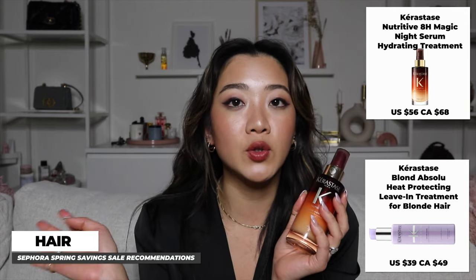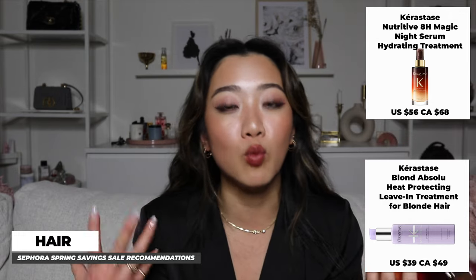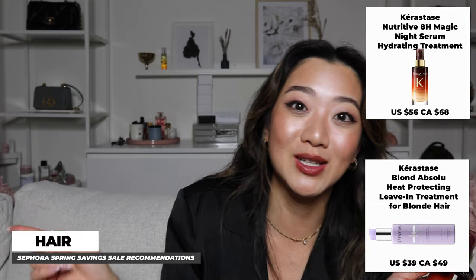The second hair product — also by Kérastase — is their 8 Hour Magic Night Serum. This is amazing for anyone who wants to replenish their hair's health, especially if your hair is very dry. They also have a blonde version for bleached or blonde hair. The purpose is to repair your hair while you sleep and nourish it to make it softer. Many people, including myself, have woken up with noticeably softer hair. Highly recommended, especially for Canadians with dry air.